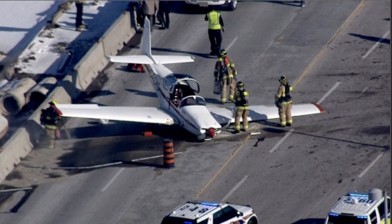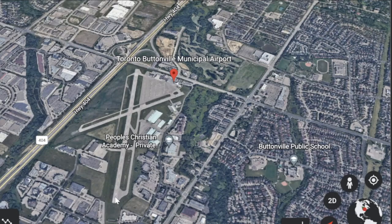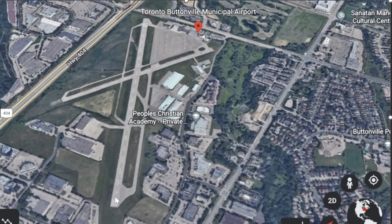January 16th, 2023 — we're in Canada. This aircraft overran the runway and came onto the street. There was a fuel spill, so they're taking care of that with kitty litter. Good job to the firefighters. There were two on board; they were medically treated with minor injuries.